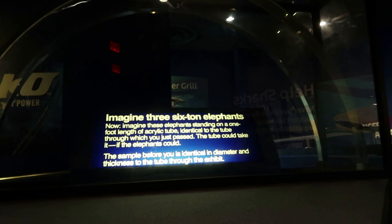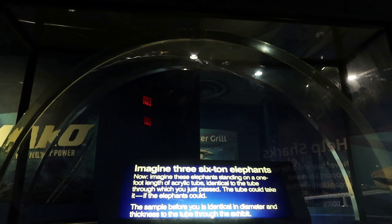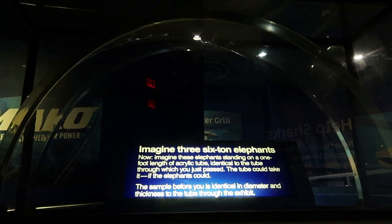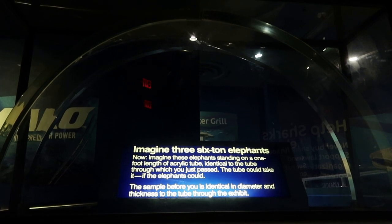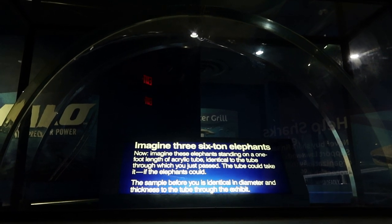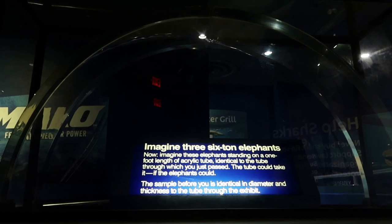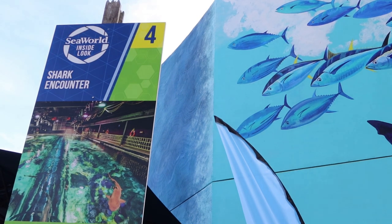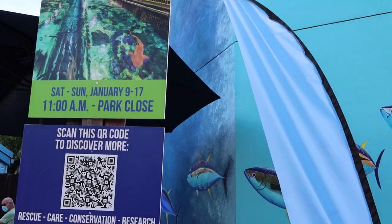The small blue starfish is one of the world's most endangered species. Avoid souvenirs made from animals. This is basically a cross section of that acrylic tunnel we were just in. Imagine three six-ton elephants standing on one foot length of acrylic tube — identical to the tube through which you just passed. The tube could take it. That thing is super thick. We're going to go to the inside look, and this is the shark encounter, one of my favorite attractions here at SeaWorld Orlando.